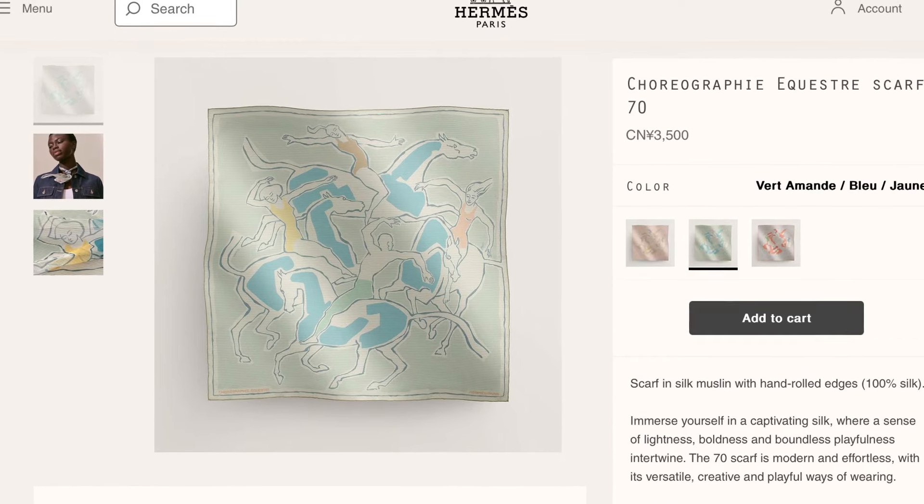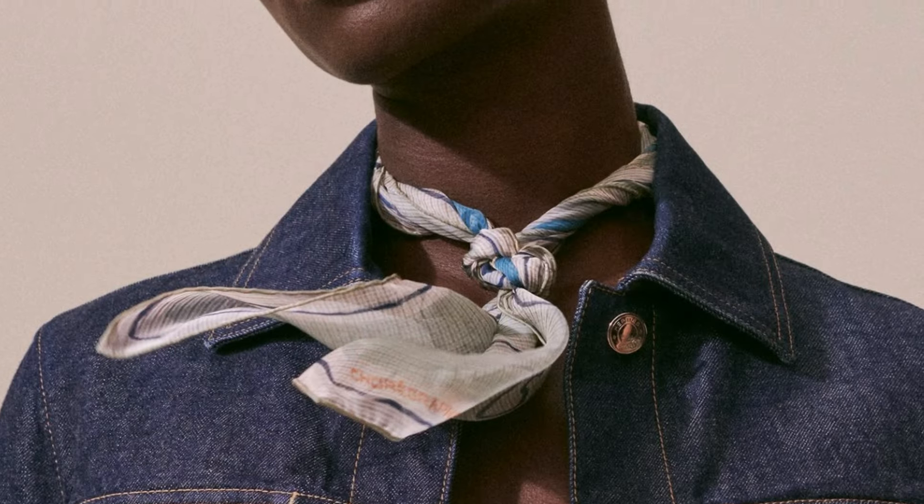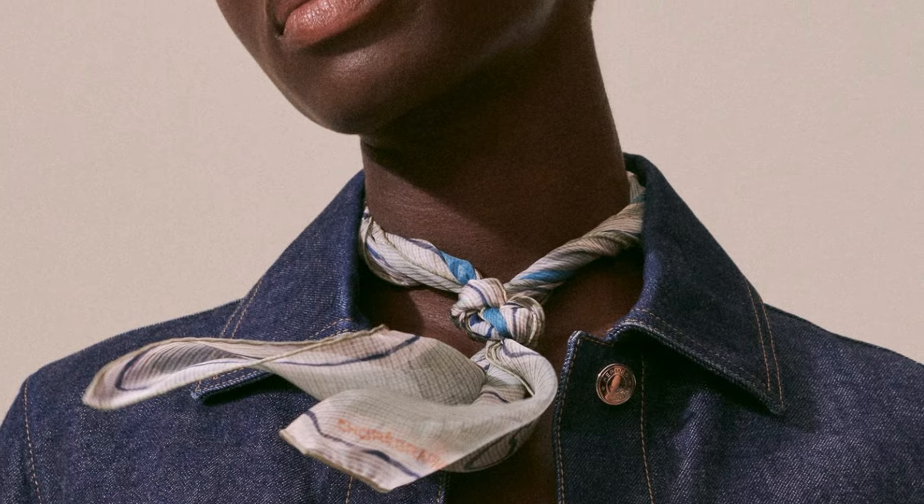The muslin is what Hermès used to call, in prior years, mousseline. It is very lightweight and wearable in warmer weather. So far, I've seen this in at least four colorways.